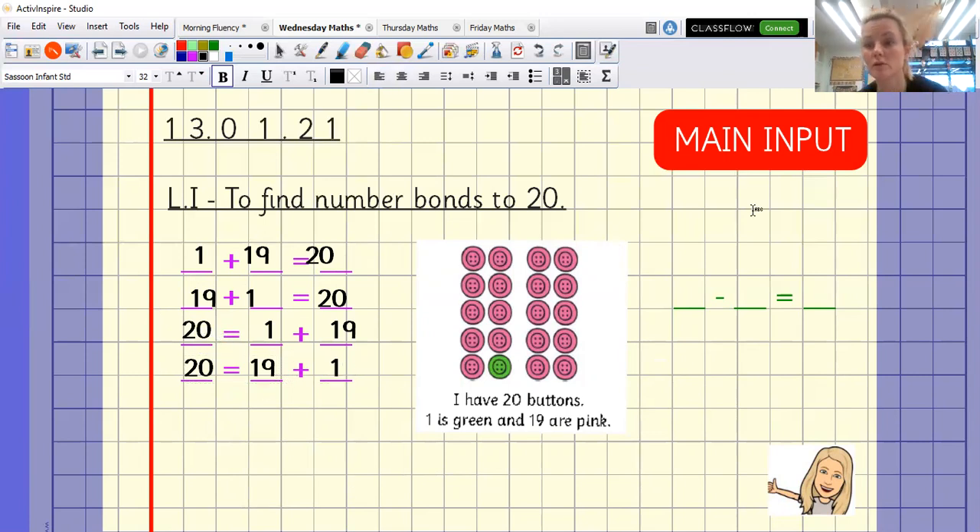If you really want to stretch yourself, try to think of a subtraction. Only use the numbers from the question. So: 20 minus 19 equals 1. Or I could have it the other way: 20 minus 1 equals 19. So there are lots of different ways to write these.